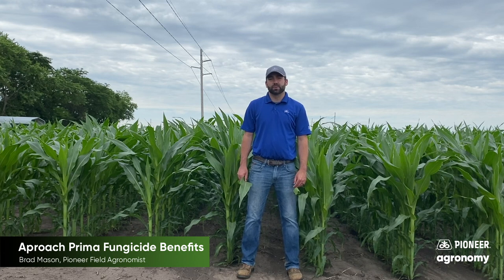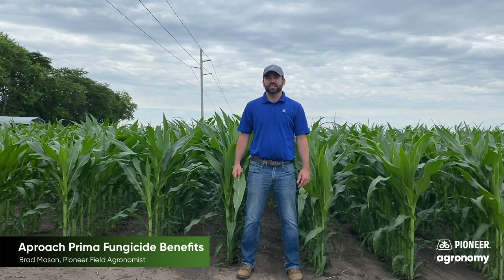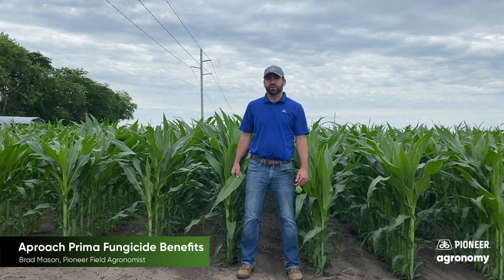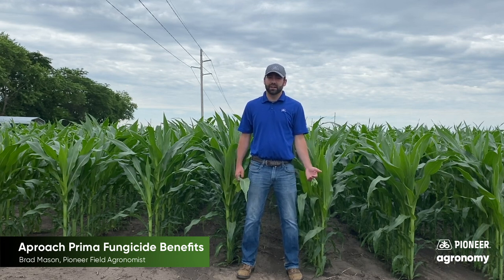Hello everybody, my name is Brad Mason. I'm the Pioneer field agronomist for Western Illinois. You can see the crop is quickly approaching a fungicide application timing as the corn is about chest high in areas, if not shoulder high in others, and the soybean crop is growing very quickly and flowering for most of the area.